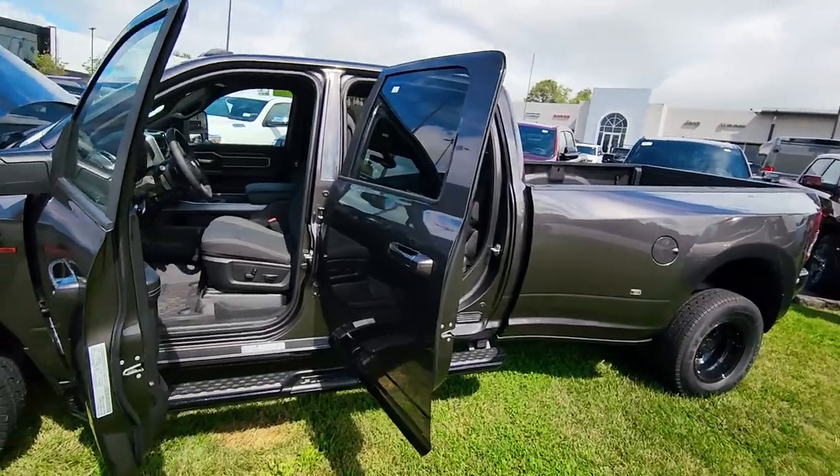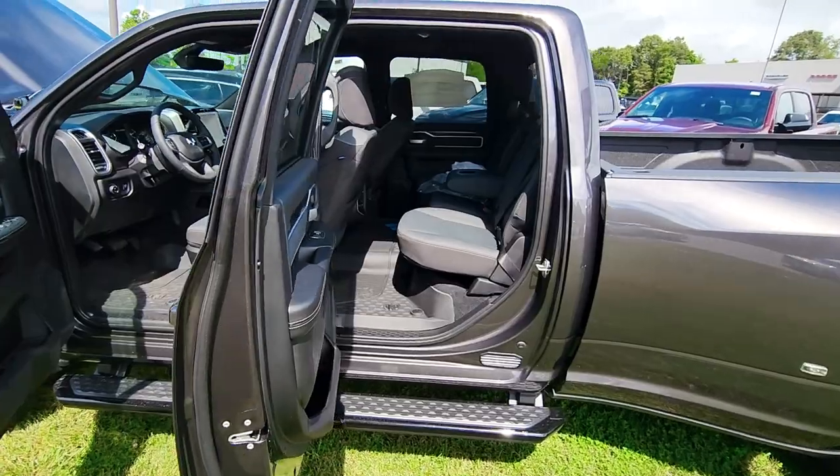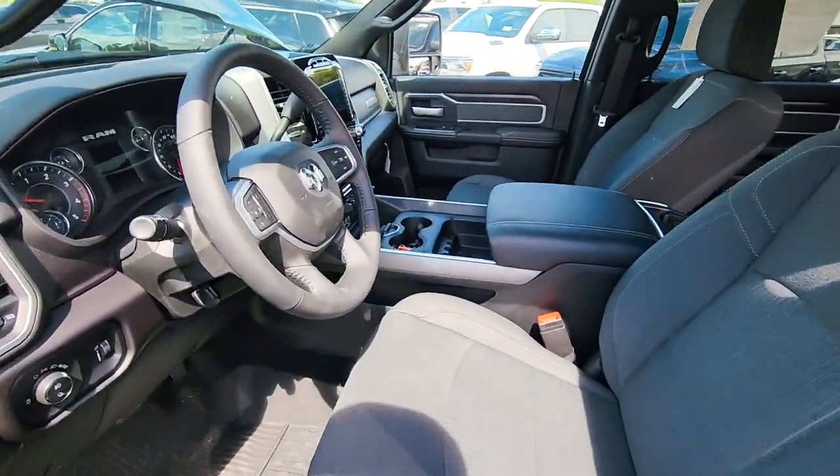It is incredible how powerful this animal really is. This is the Bighorn package, so it's a lightly optioned truck — somebody that doesn't need leather and ventilated seats and that sort of thing. You get a much lower option interior, which some people like.